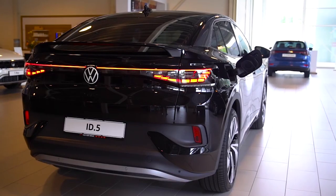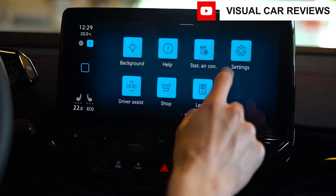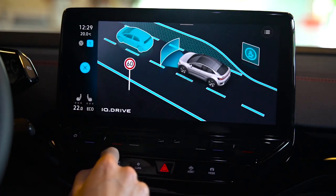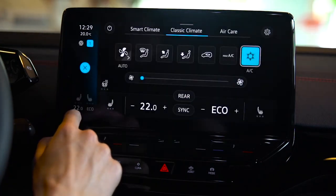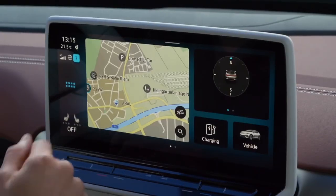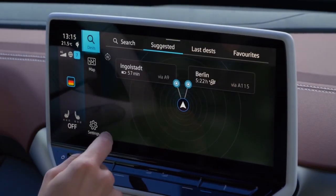The new ID.5 software version 3.0, which offers fast charging performance and voice control among other features, is installed in the beautiful, expressive e-SUV coupe. Volkswagen is also taking the next step towards autonomous driving with the use of swarm data and next-generation driver assistance technologies.